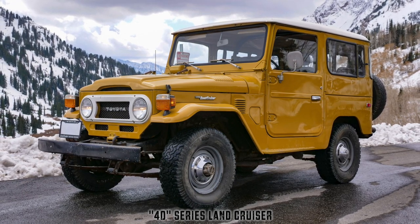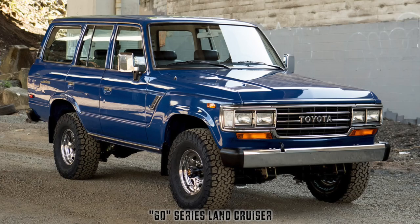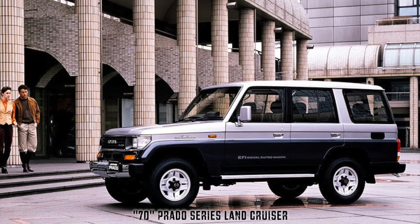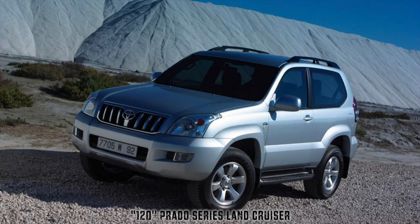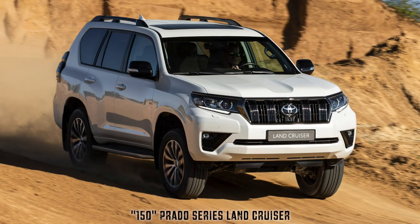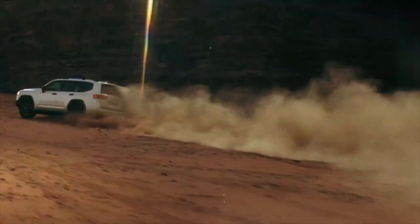Then came the FJ-55, nicknamed the Iron Pig, in 1967. There would be many more versions of the Land Cruiser to follow. If you're interested in Land Cruiser history, you should check out the Land Cruiser Heritage Museum located in Salt Lake City, Utah. The museum features over 100 examples of the venerable Land Cruiser, from a 1953 BJT all the way up to the 200 series Land Cruisers, and pretty much everything in between. And although the most current version, the 300 series, isn't offered in North America, the Land Cruiser legacy lives on in the rest of the world.